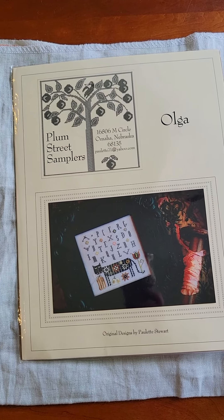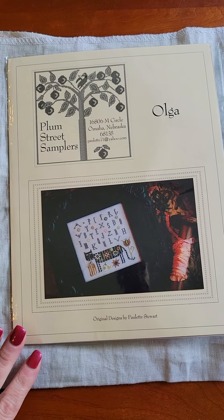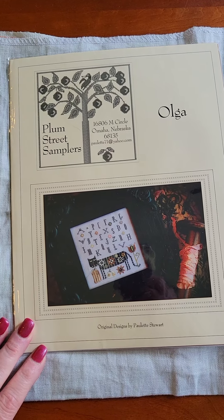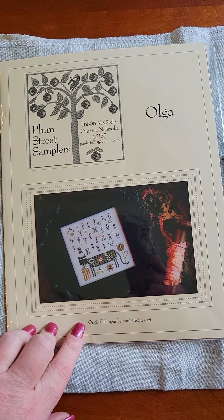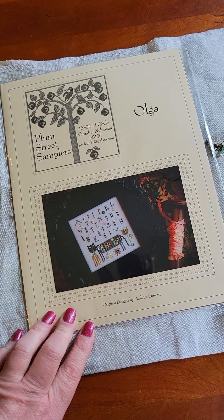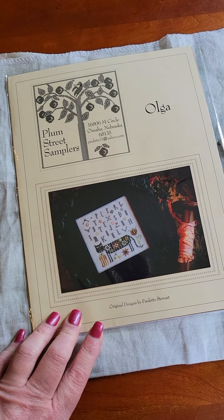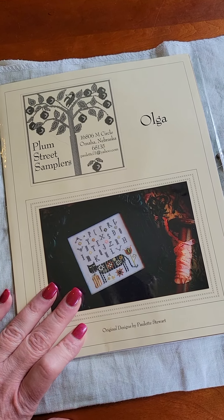Hi y'all! It is Tuesday, the 25th of May, and it is my 17th day of Stitch Mayhem. I wanted to show you where I got to yesterday on Olga and what is on deck for today, because we've got another new start. I thought it was a whip — yesterday I told you that it was a whip — but today is a new start. But let's first talk about Olga.